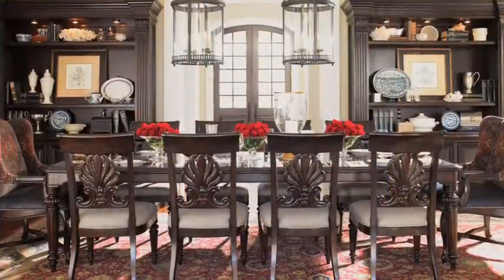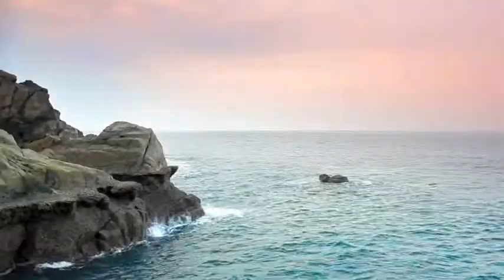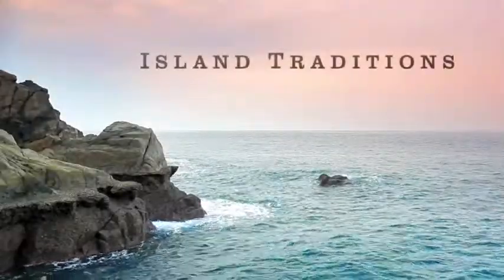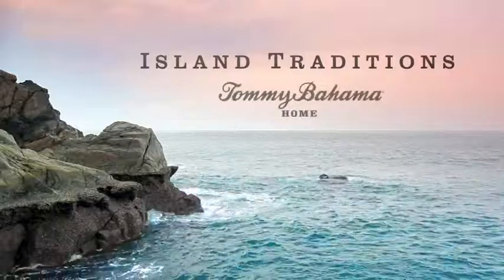For those looking for an inspired expression of today's traditional — Island Traditions. Classic island style from Tommy Bahama Home.